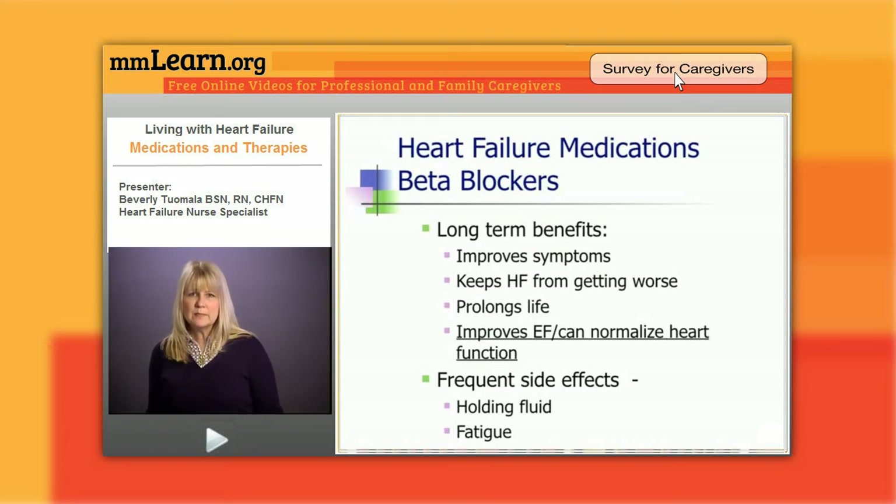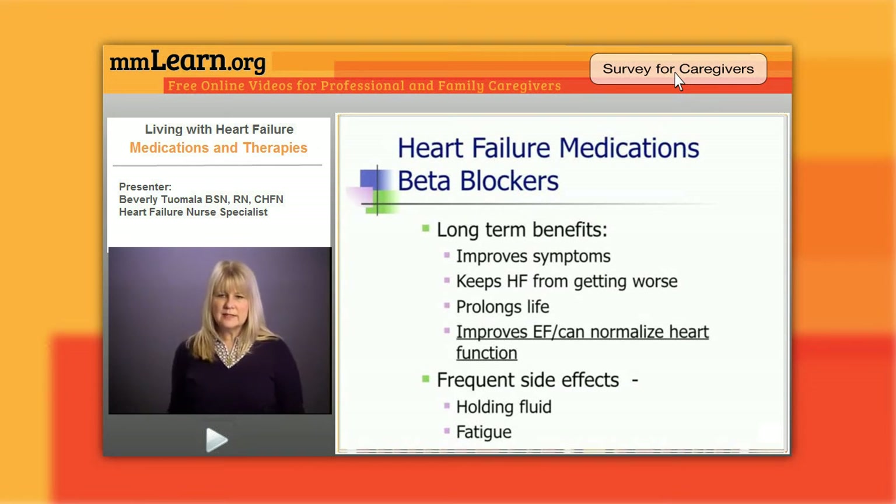The long-term benefits of this drug: it improves symptoms, keeps heart failure from getting worse, prolongs life, and will improve the ejection fraction — and can even normalize the heart muscle. Patients with heart failure who ten years ago had a heart failure exacerbation and were told their heart was weak and they needed a heart transplant are now walking around living normal lives because of this drug.